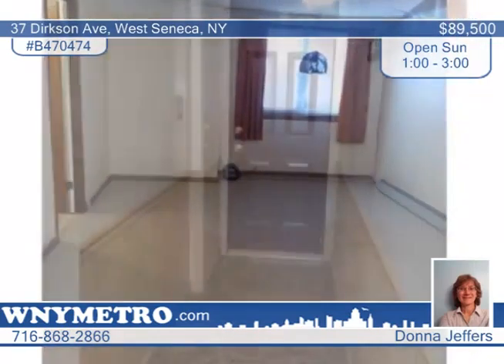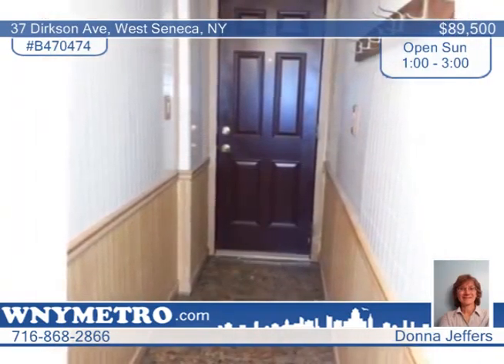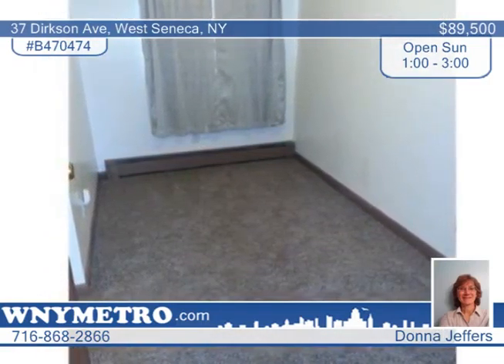The first-floor master suite has a large closet and full bath, and the first-floor laundry room adds to the convenience of this home. Additional amenities include new carpeting, fresh paint, and a nice-sized kitchen.